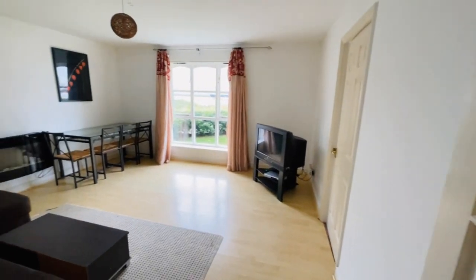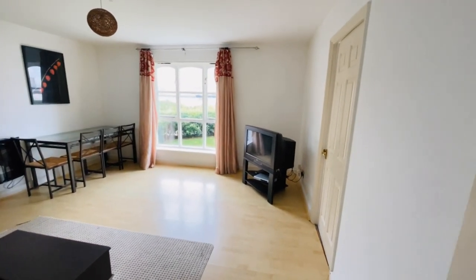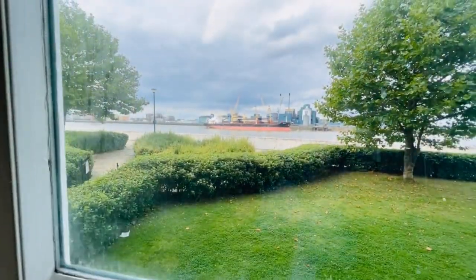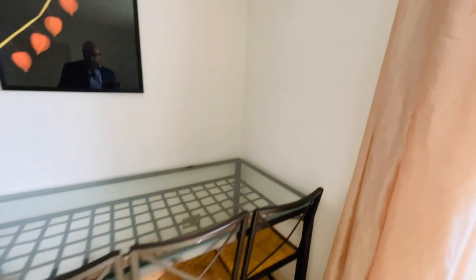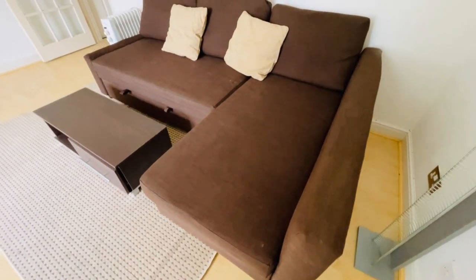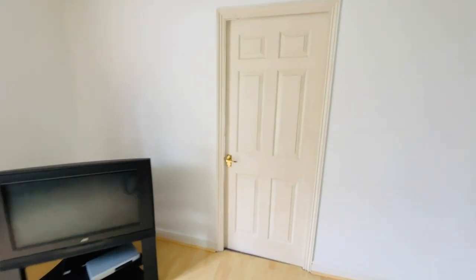The property comes furnished, so the furnishings you see in here are actually going to be staying with the flat. It's a good sized living room — 14 foot square — with a nice big window overlooking the river, so you're that close to the river. You've got a table and chairs, a wall mounted electric fire, a large mirror, a corner sofa, and a TV. The door leads into your kitchen.